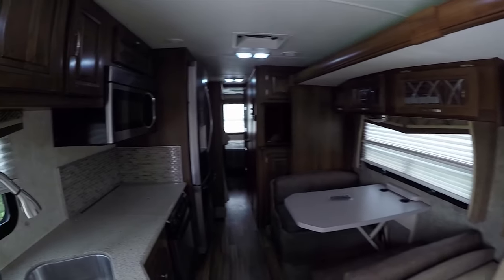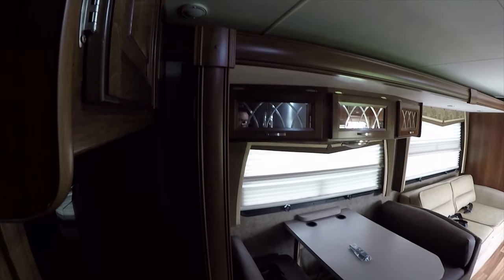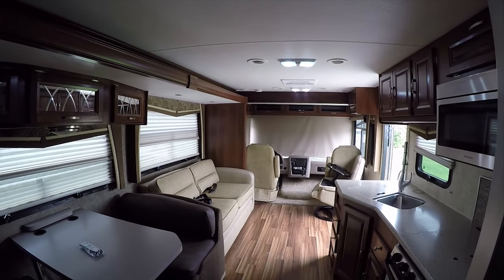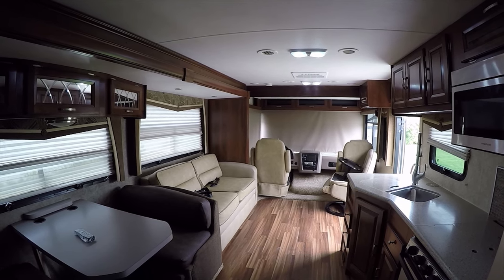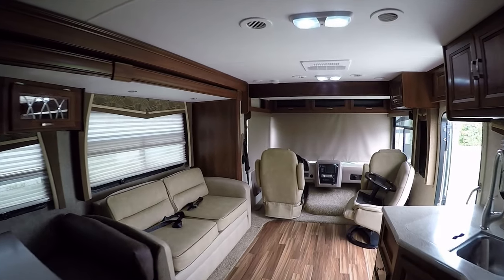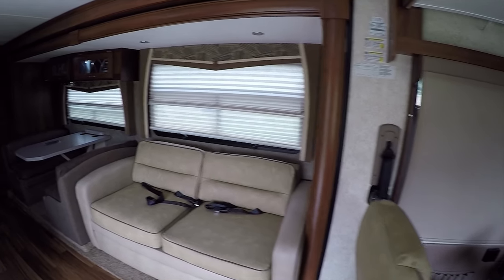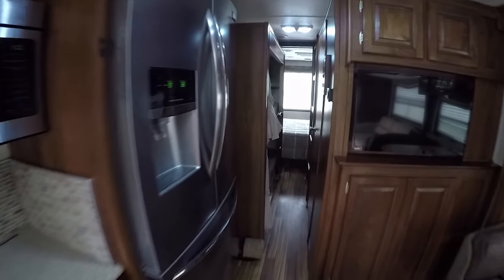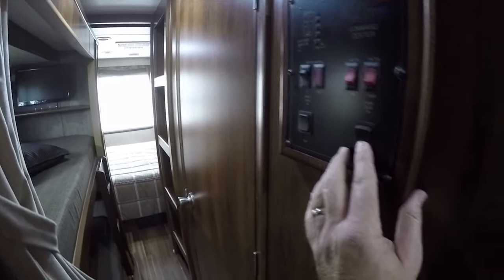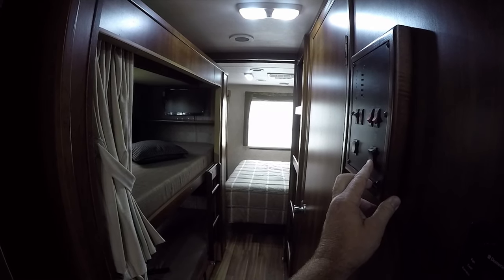Buying a motorhome with slide-outs is not about having the slides closed — it's about opening them up. Super easy: just press out and out goes the slide. You want to make sure it won't interfere with anything outside first, and make sure it won't interfere with the driver's seat. This one actually has a lot of clearance to the driver's seat — with the seat in a comfortable position you still have three or four inches of safe margin. We can open the bedroom slide all the way out and we're ready for camping.